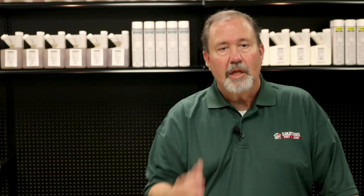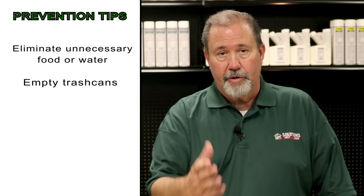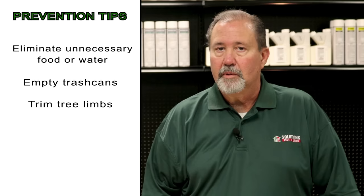The fourth and final step of the process is prevention. Clean up the property. Eliminate any unnecessary food or water. Empty trash cans. Those tree limbs that touch the roof of the house — trim them back. Clean up your flower beds. Bird feeders: eventually the bird seed is going to fall to the ground, which is a food source for rats and mice. Doing all of these things will help prevent future infestations of rats and mice.